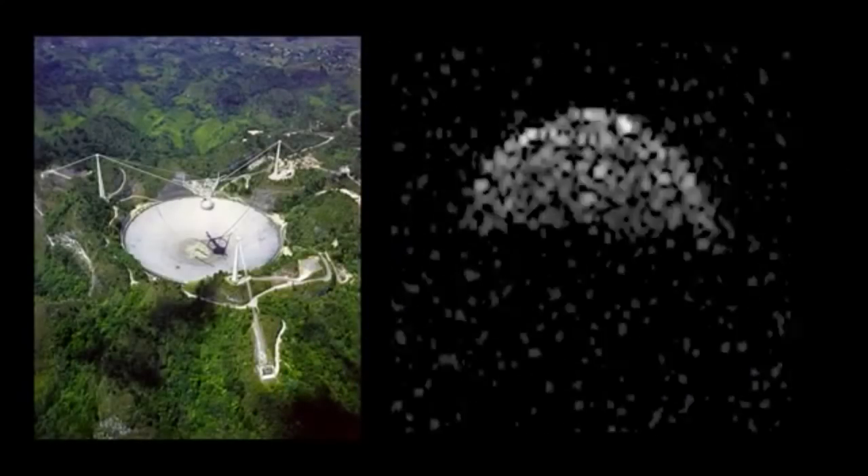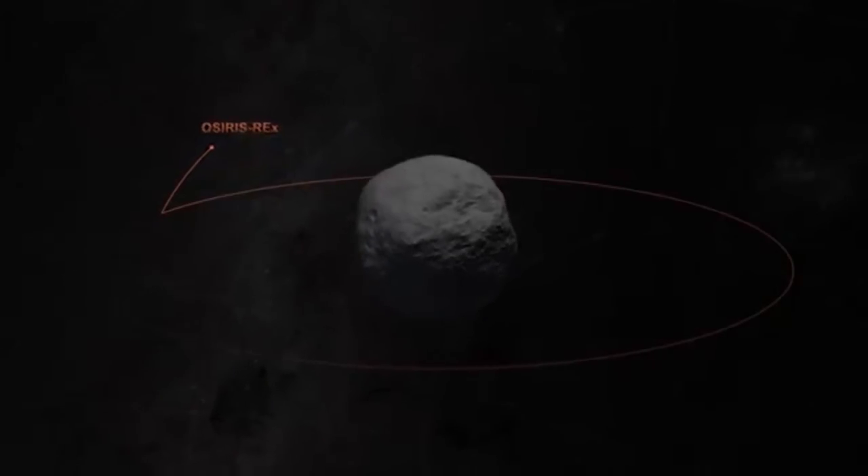The OSIRIS-REx team has already pushed the boundaries of scientific exploration, going from ground-based radar images all the way to being a few hundred meters from the asteroid surface, and is now mere months away from a sample collection attempt.